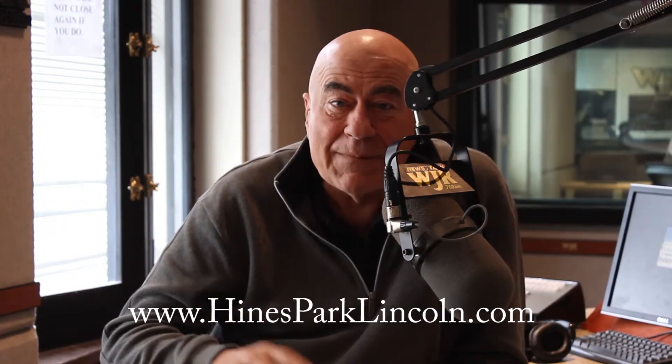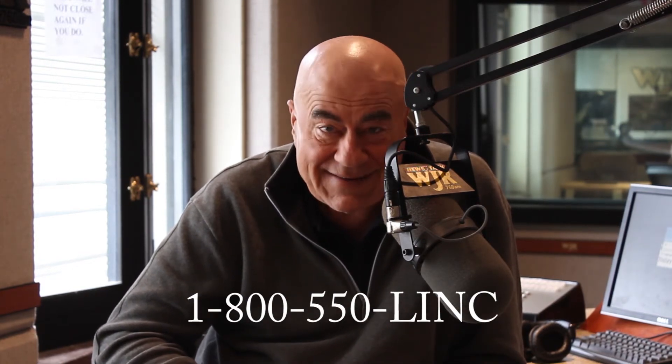Give them a call. Set up an appointment for a test drive of the brand new 2015 Lincoln MKC. That phone number is 1-800-550-LINC.